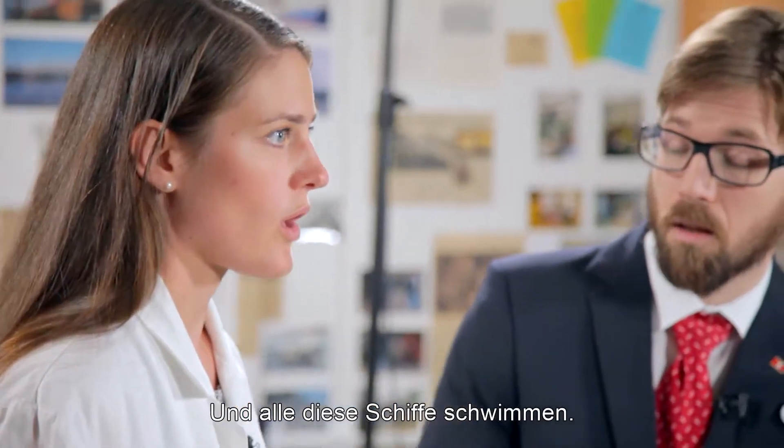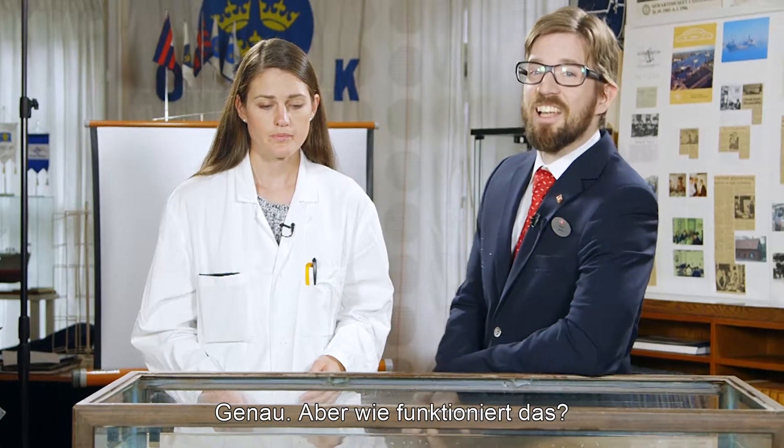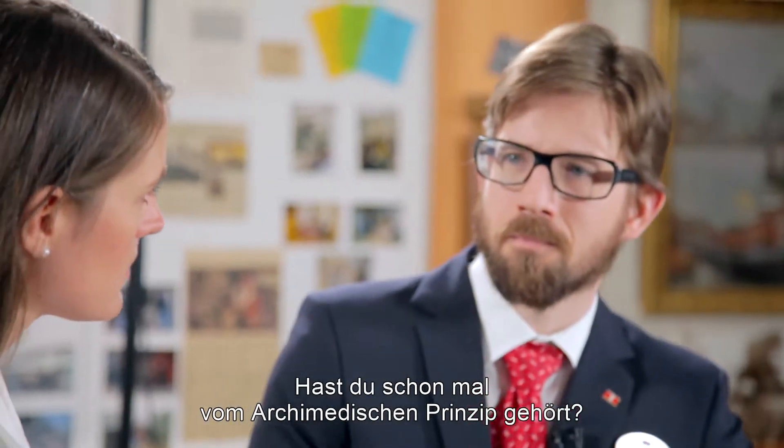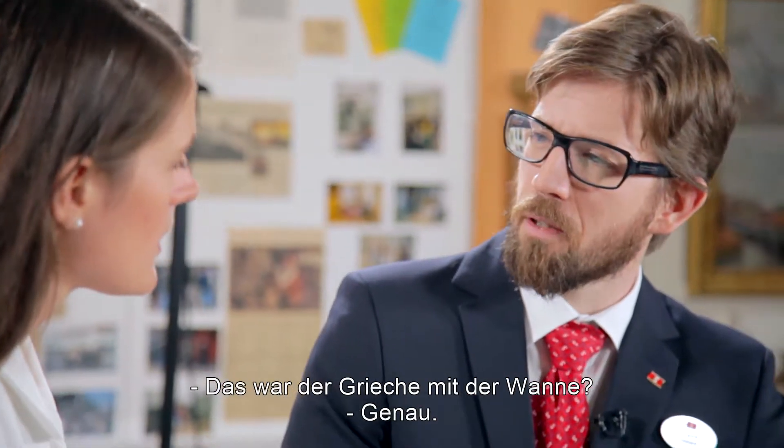And of course we have drill ships. But anyhow, they all float. Exactly, so how does it work? Have you heard about Archimedes' principle? That's the Greek guy with the bathtub. Precisely.